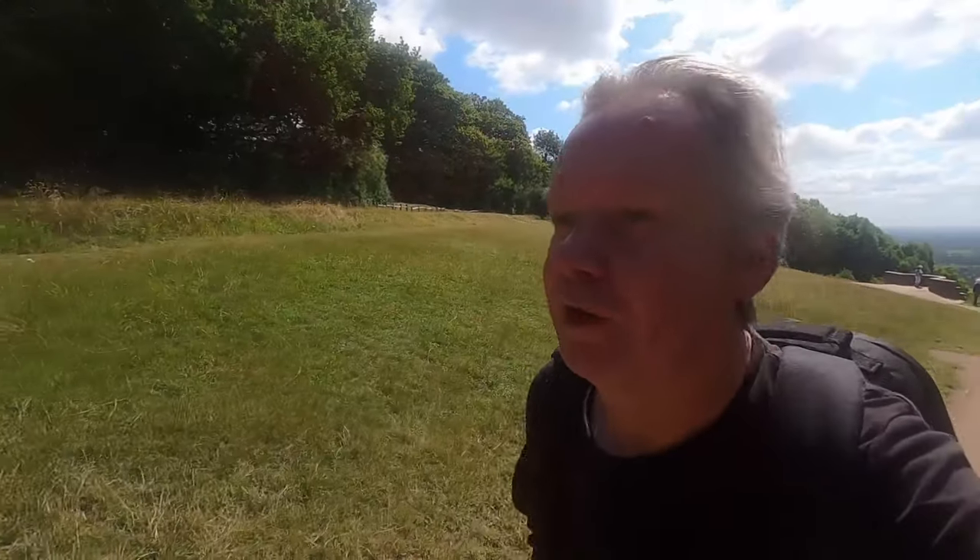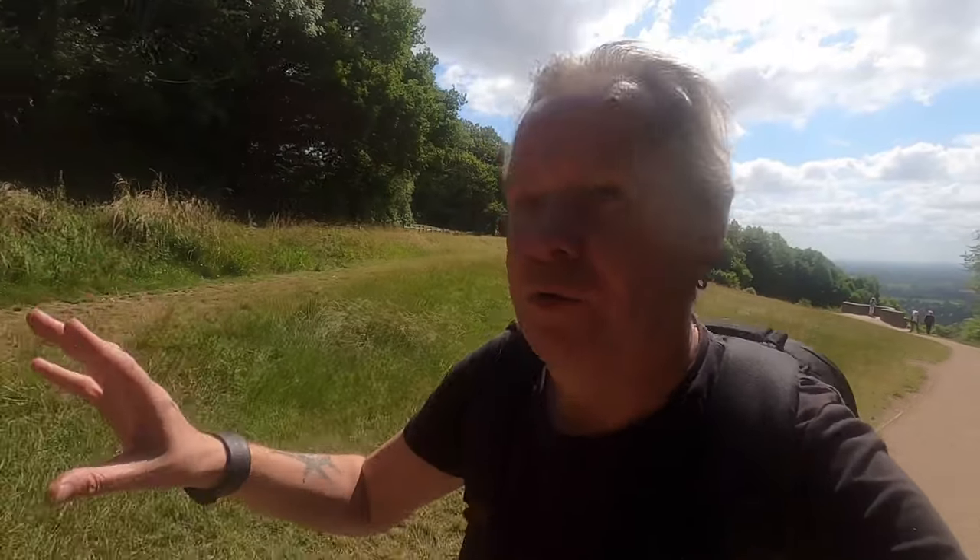Box Hill was named after the box trees or box plants that grow on the scalp of the hill. It was obviously made very famous in the 1700s and 1800s by gentry coming from the spa town of Epsom nearby, and it's been a famous site ever since.